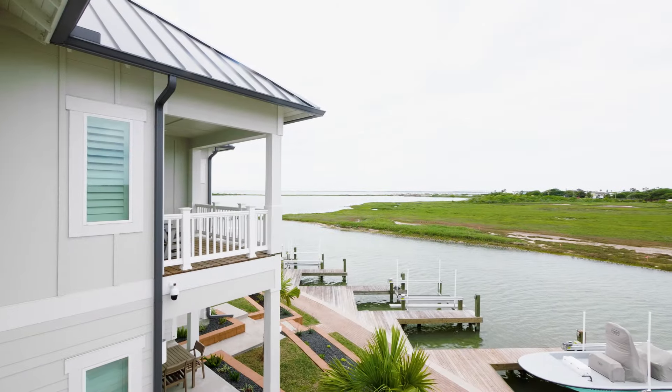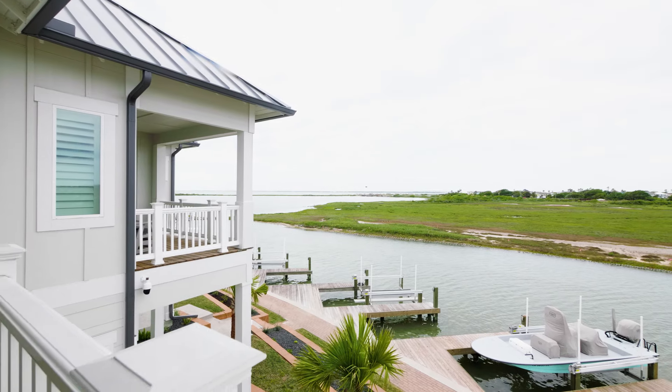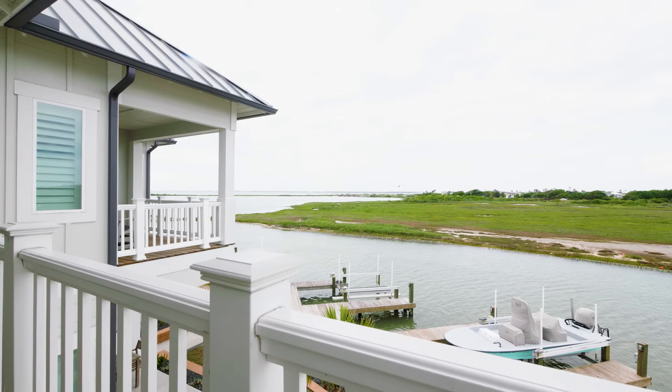Take a look behind me. We've got the Copano Bay Bridge. We've got St. Charles and Aransas Bays. We look out over that water. It feels great up here.